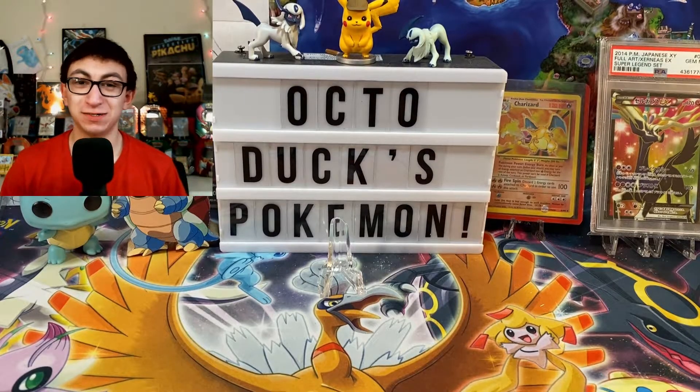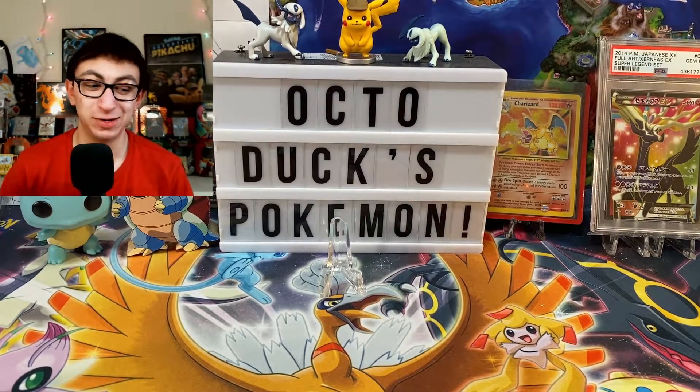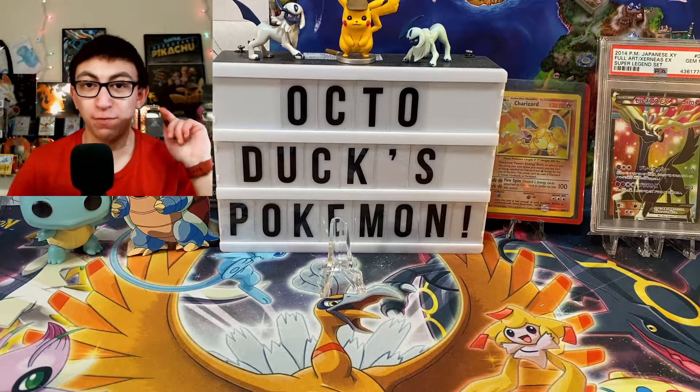Ladies and gentlemen, boys and girls, welcome to DuckDuck's Pokemon. My name's Zach, but you can just call me Duckie. And in today's video, we got two things going on: we got an opening, and we have a mail day.